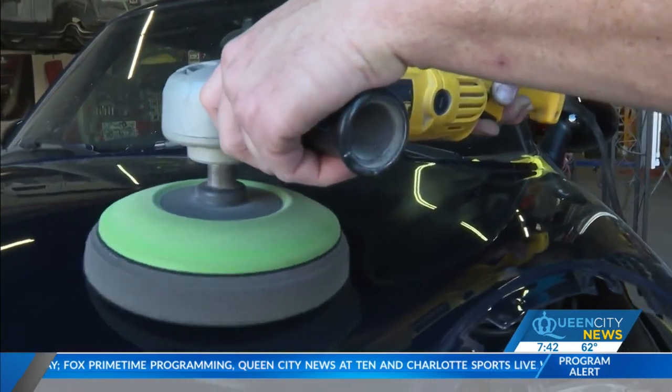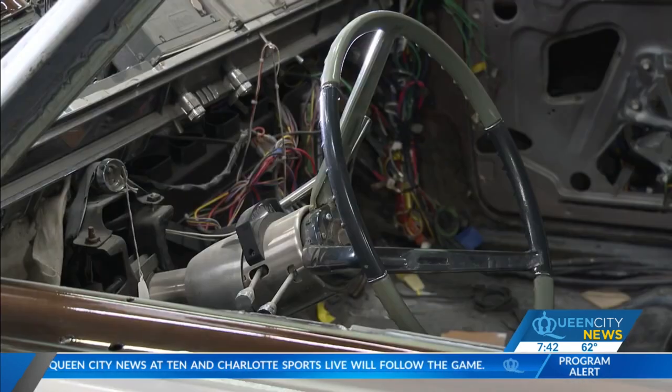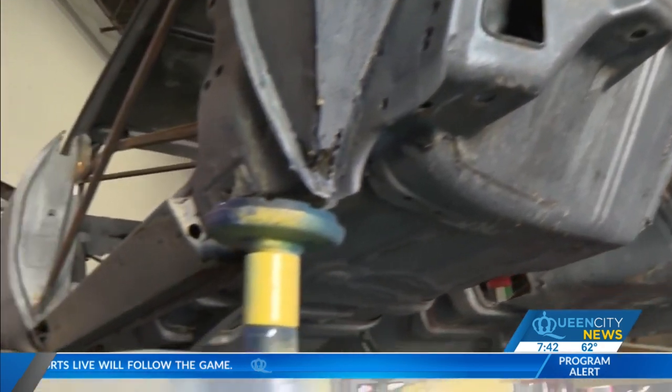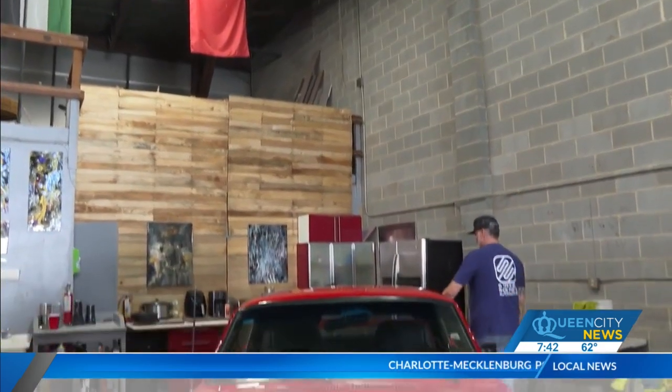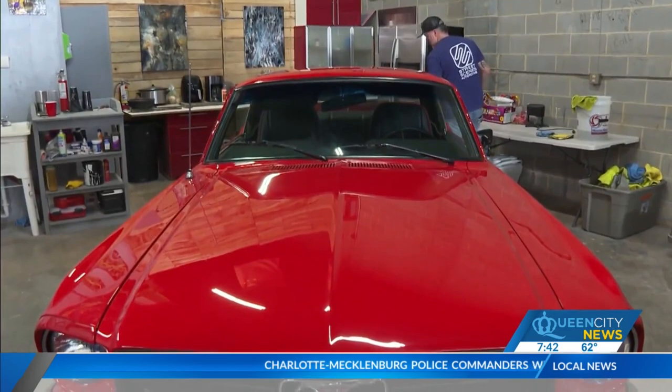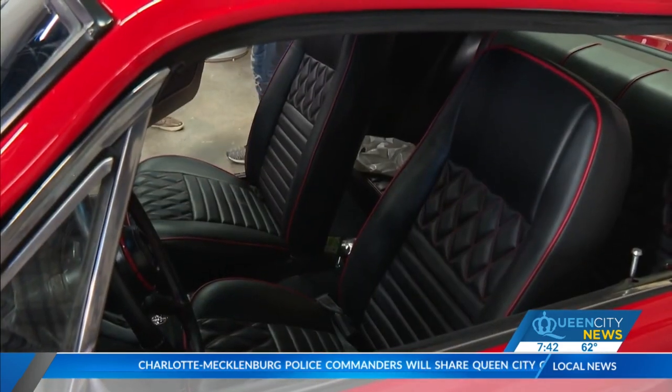Many of these classics need much more than a new coat of paint. A build can take a year or longer and cost thousands of dollars. The customer base is far and wide — from people in Ohio who put their vehicle on a truck and brought it down, to people who live a mile away.